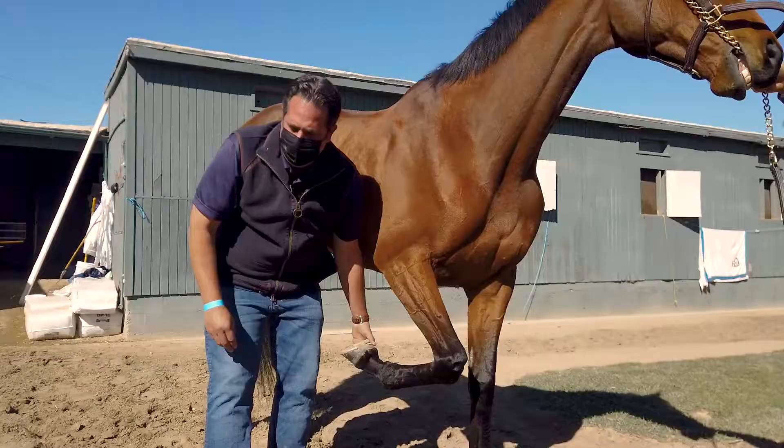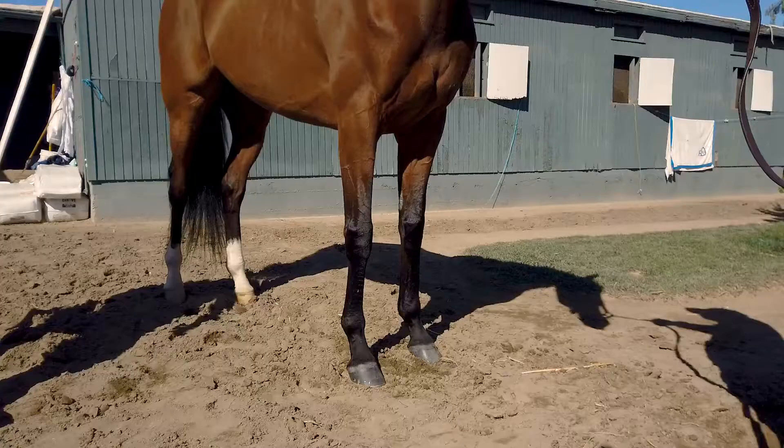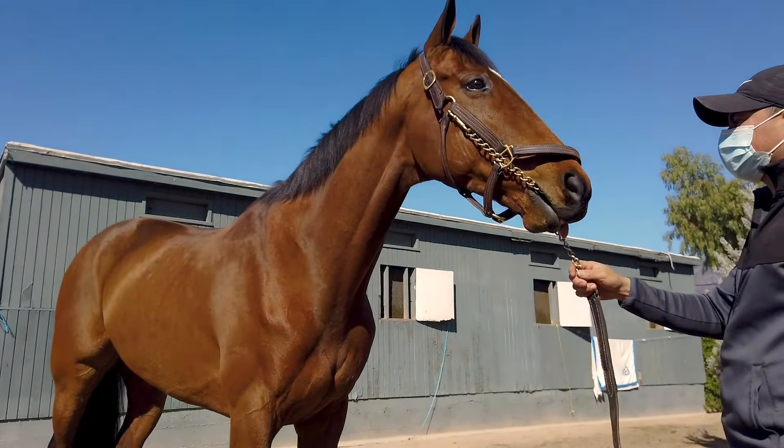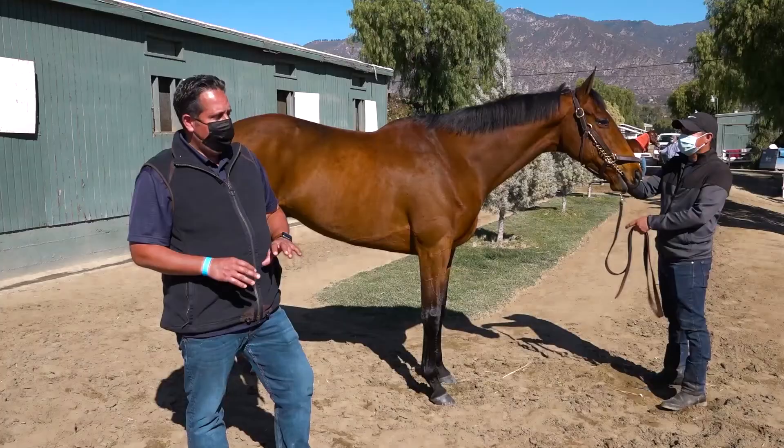If he's got real tiny feet on this big body, those are the kind of horses I like to stay away from. So definitely the hoof overall, when you go to the sales, is a very important factor when you're looking at the overall grand picture of your potential racehorse.